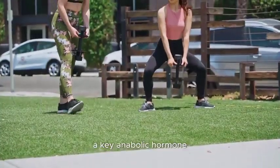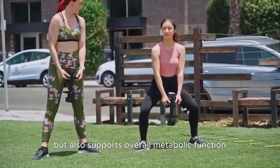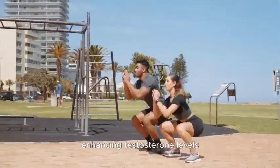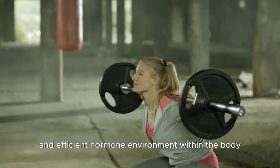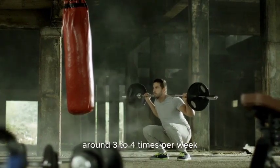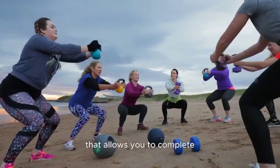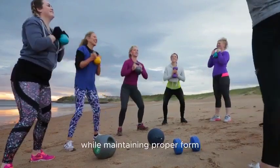The release of testosterone, a key anabolic hormone, not only aids in muscle growth and strength development but also supports overall metabolic function. Regular inclusion of squats in a workout routine, coupled with proper form and progression, provides a potent means of naturally enhancing testosterone levels. Incorporating squats around 3-4 times per week can contribute to optimizing testosterone levels. Focus on performing multiple sets with a moderate to heavy weight, completing 8-12 repetitions per set, while maintaining proper form.